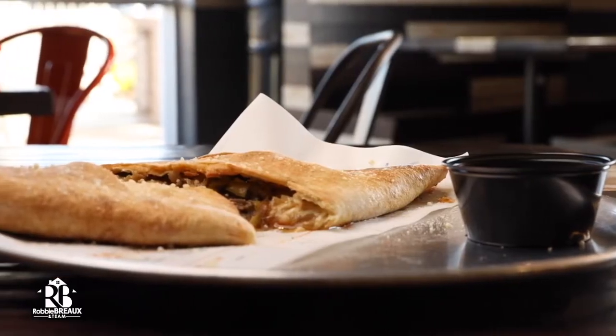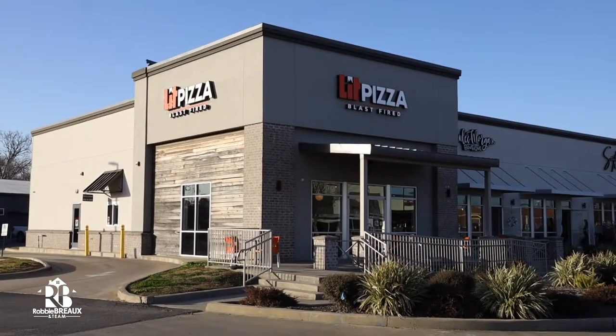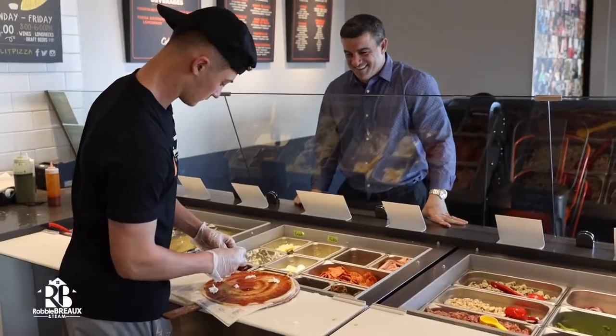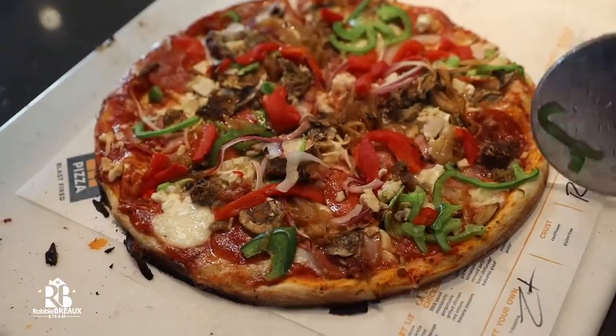Welcome back to Lafayette Lifestyle. We have a special treat for you. We are here in Youngsville next to Rouse's to meet up with Keith Olivier, General Manager of Lit Pizza, to find out how they combine build your own pizza with brick oven baking.